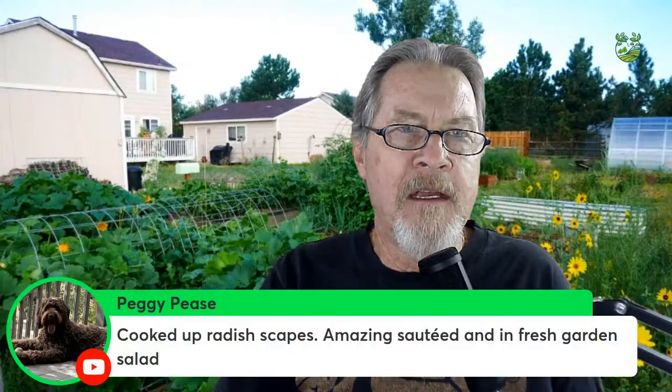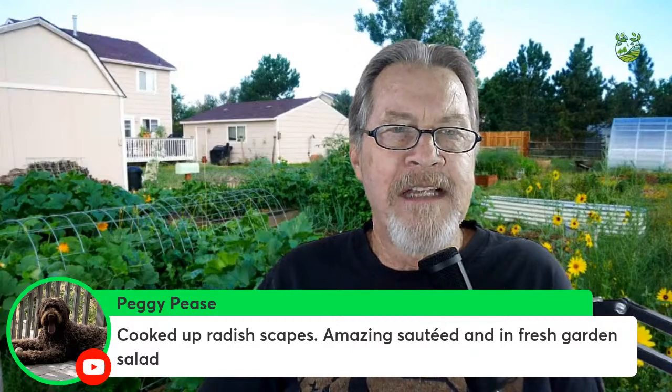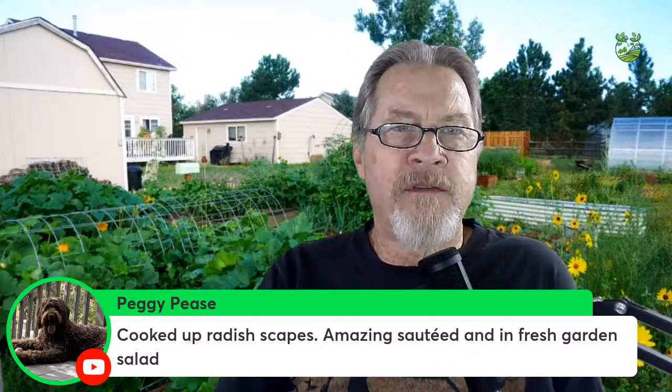Shout out to moderators Heidi and Jay for being here. Peggy cooked up radish scapes — sautéed with a fresh garden salad. I've done garlic scapes but not radishes, though all parts of the radish are edible. Great idea!